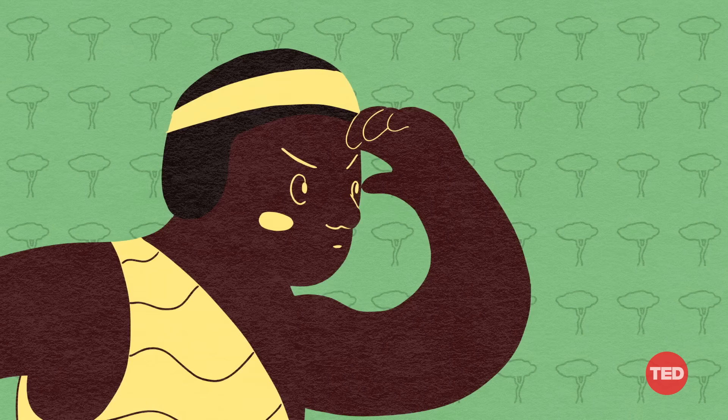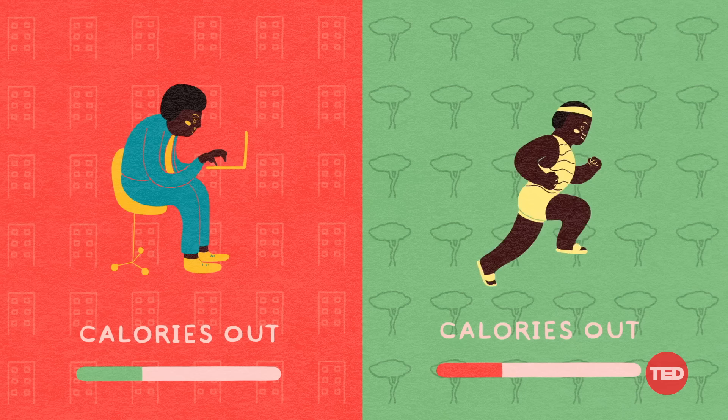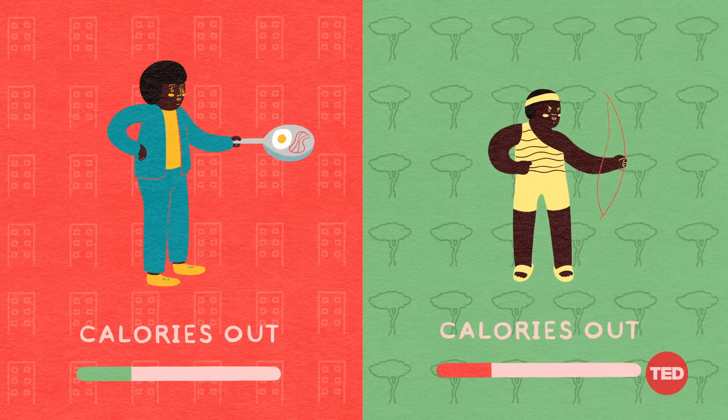Researchers evaluated the Hadza, a group of people in Tanzania who live a traditional hunter-gatherer lifestyle. And yet, when you control for body size and age, they burn a similar amount of calories a day as an average American adult. It seems that calories out is a pretty fixed number, and it appears that our bodies have limits. If we exercise harder, at first we may expend more energy, but over time, our metabolism will find ways to conserve.